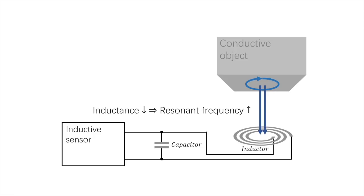Different objects have different impacts on the sensor's resonant frequency. The impact is in the form of a slight shift in the resonant frequency, and this is what we use to distinguish different conductive objects.